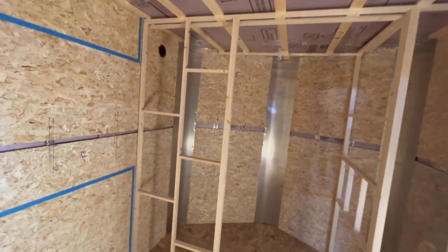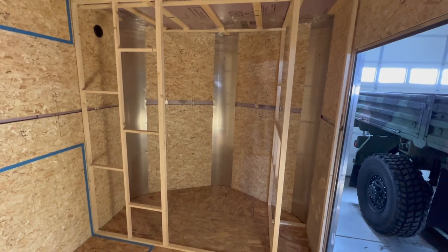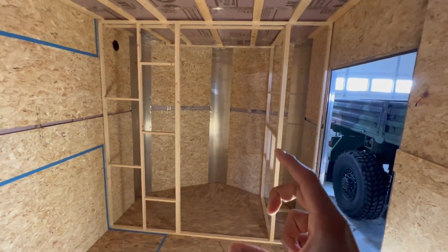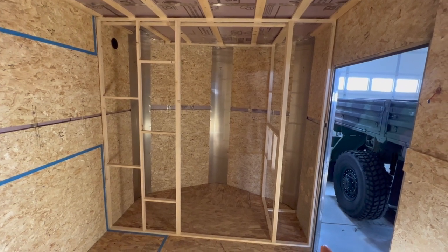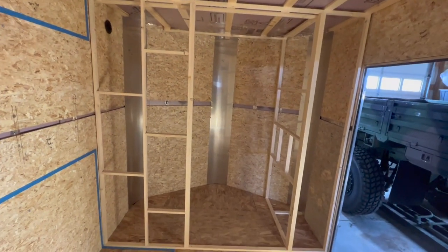The door situation is still pending. We thought about doing a pocket door that slides out of the way, or some kind of accordion-style door. That's still pending some engineering to see how it turns out.